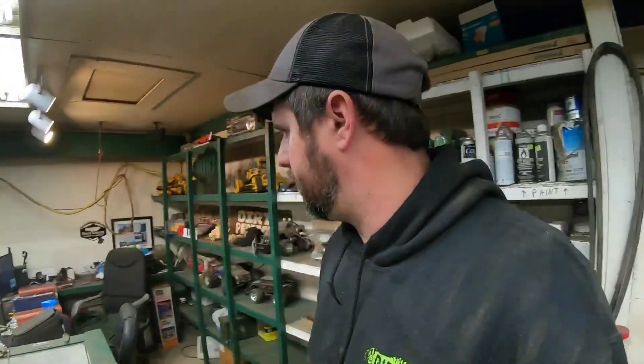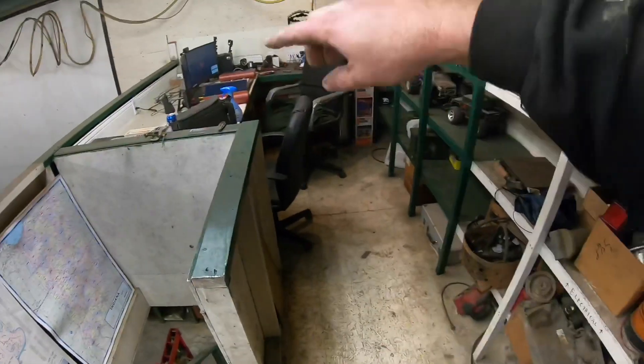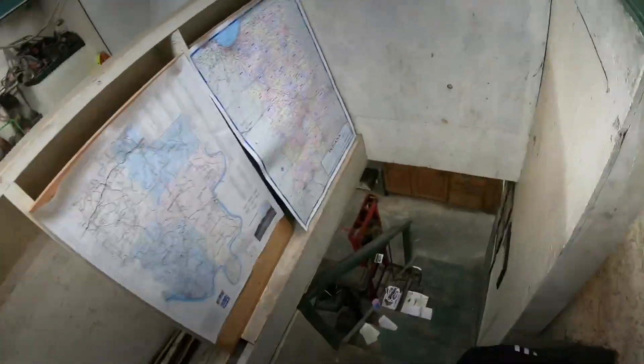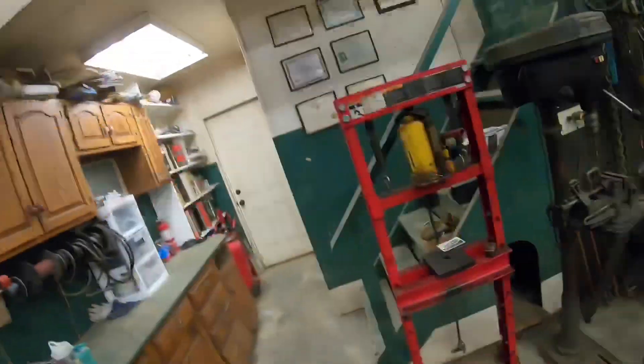I see myself eventually going into an office — I may close a spot out back later — but for now it gets me by. I think this little area is about eight by sixteen. The steps aren't horrible; they're a lot better than what we had before.